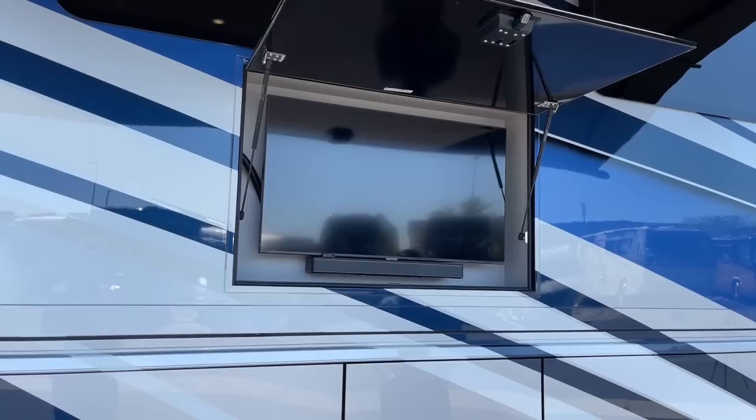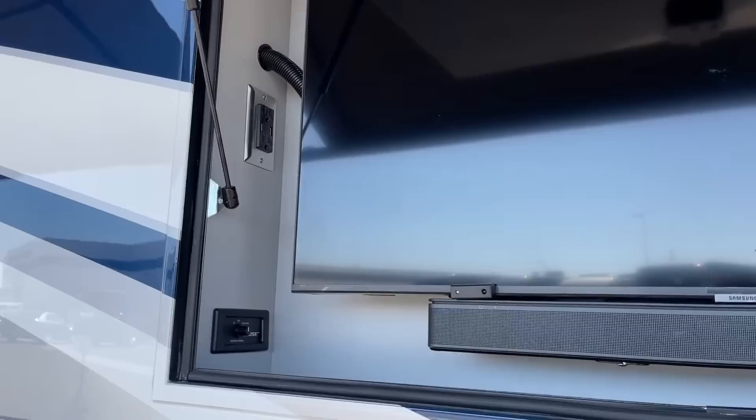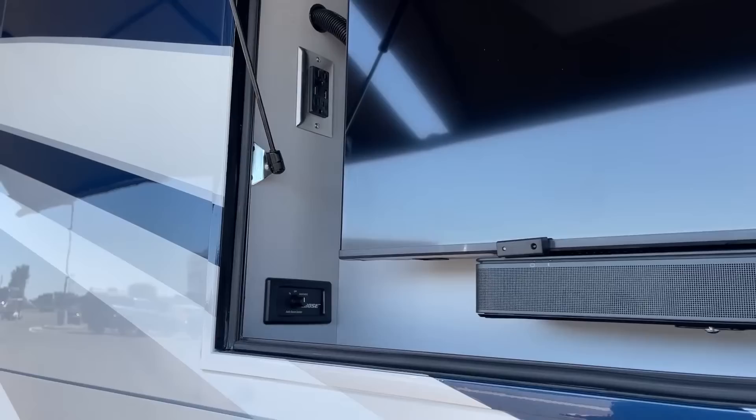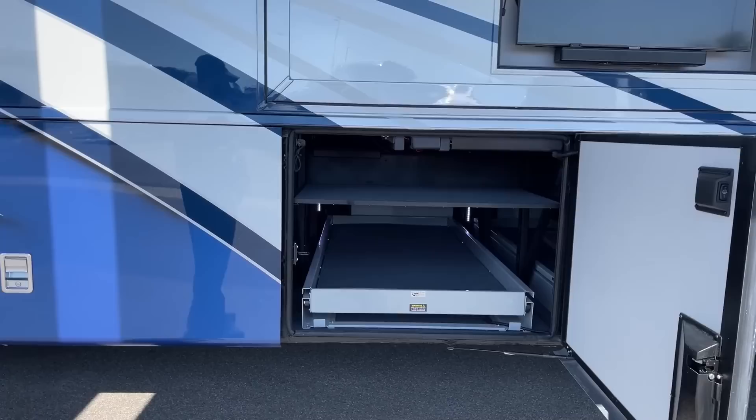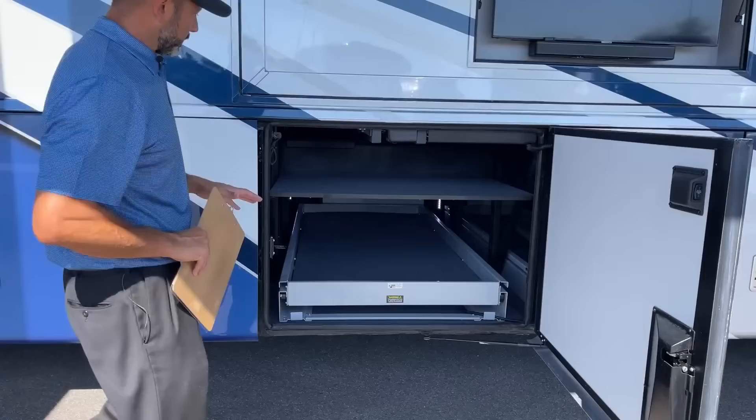Up here we've got our entertainment center with our TV and sound bar. You can see right over here we have our Bose system with a couple of standard outlets. In this next compartment we're going to have our wider of the two slide-out trays. These are power — push button.